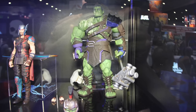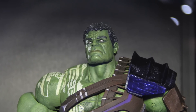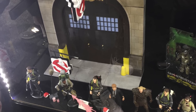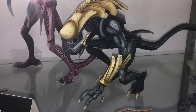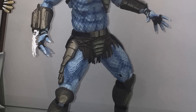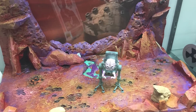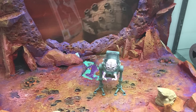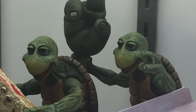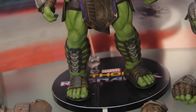Other noteworthy items: Diamond Select Toys had their Thor Ragnarok Marvel Select 7-inch Thor and Hulk figures on hand for the first time — those look pretty cool. They also had Ghostbusters 2 figures. NECA had some Aliens vs. Predators stuff, mostly things we'd already seen. I spoke briefly with Randy Falk, who told me they're going to have some Teenage Mutant Ninja Turtles reveals later today, so check back to the sites for those.